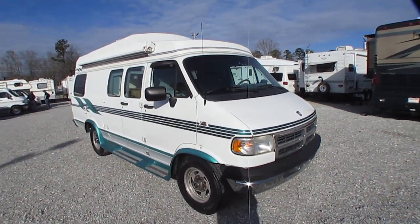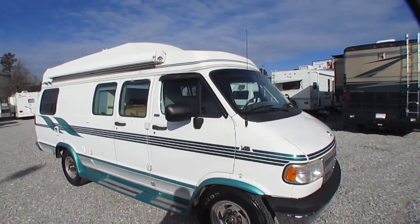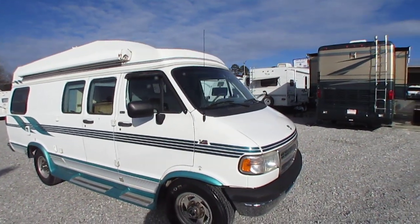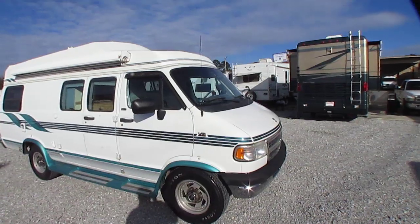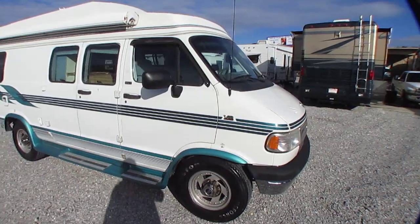It is 19 foot long, has good miles for the year — only 108,548 on the clock. Built on a Dodge 3500 one-ton chassis, got the 5.9 liter 360 cubic inch Magnum V8.